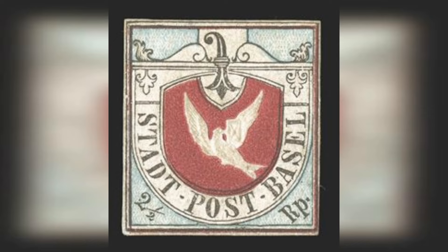Number 10: Basel Dove, Switzerland, 1845. Estimated value: $1,000,000. The Basel Dove is Switzerland's first-ever postage stamp, issued by the Canton of Basel. It was released in 1845 and designed by architect Melchior Berry.